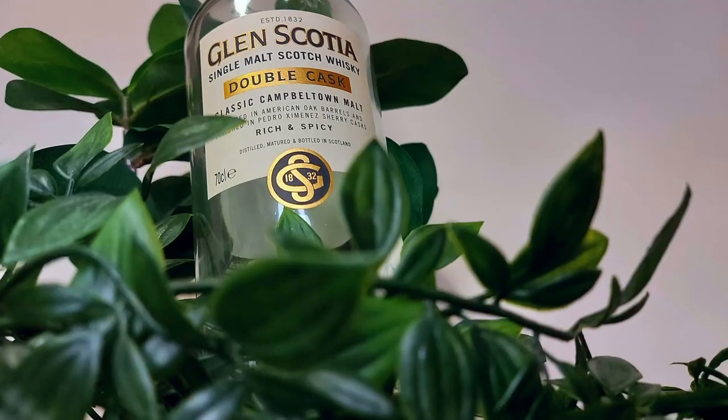On the nose we definitely have a sherry touch — we get sherry, some drying spices, caramel and buttermilk, some sawdust, vanilla, a little artificial sweetener, pastries, sultanas, and multi-grain Cheerios. The sherry in this is quite measured.